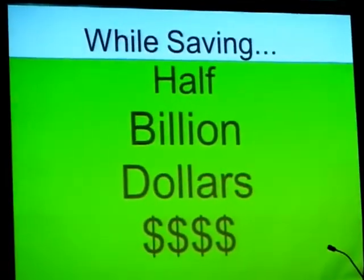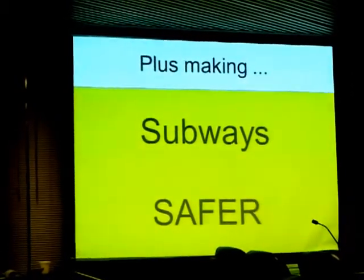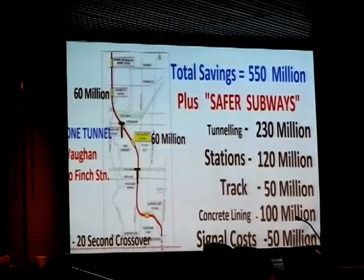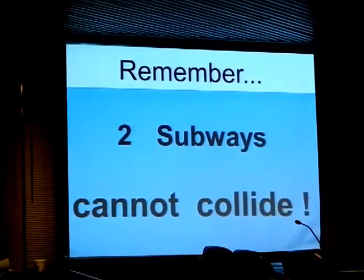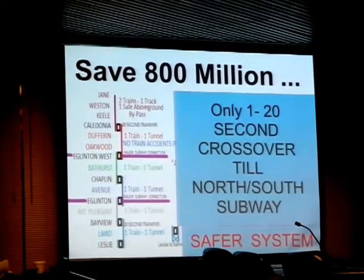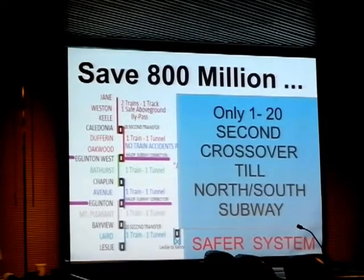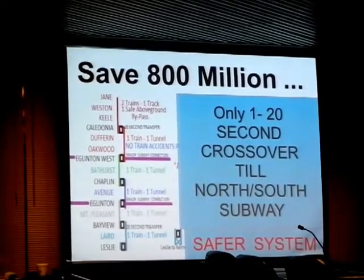You get to save half a billion dollars on that line. I do believe in safer subways — that's what I've been known for. This is an itemized list of the different savings that I've used with recent projects, which have been awarded, to come up with $550 million in savings. Two subways cannot collide. How about on the Davidson Crosstown? It's technically possible to save $800 million, and the customer would only have one single 20-second crossover before they hit any north-south subway. That's not a big inconvenience, considering you save $800 million.